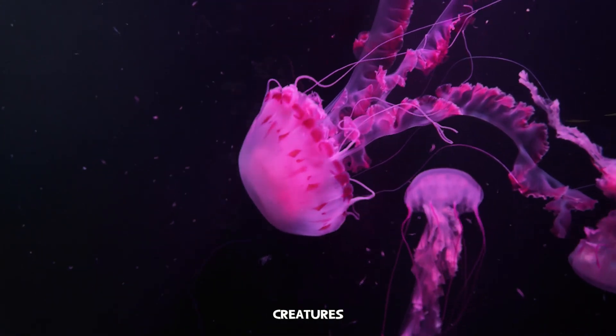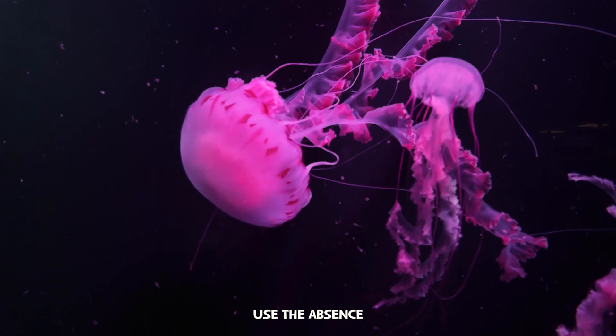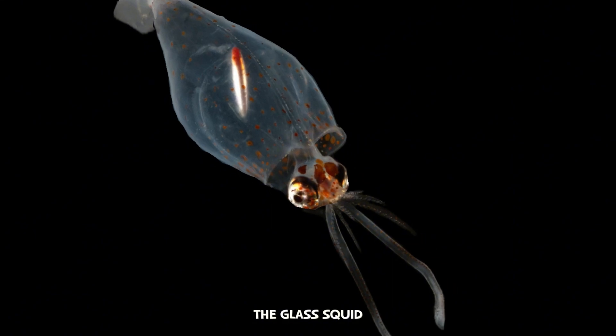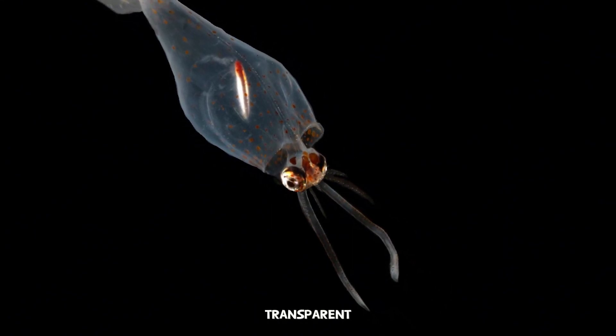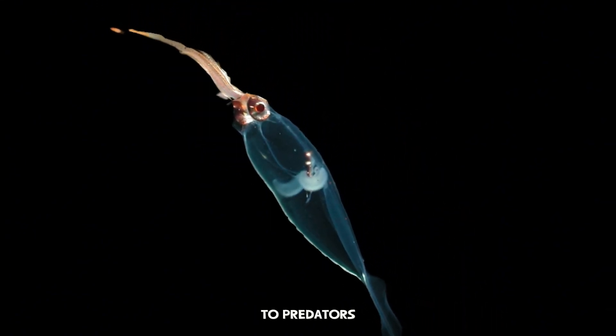But not all creatures in the midnight zone use light. Some use the absence of light for the perfect camouflage. The glass squid is almost completely transparent, making it virtually invisible to predators in the water column.